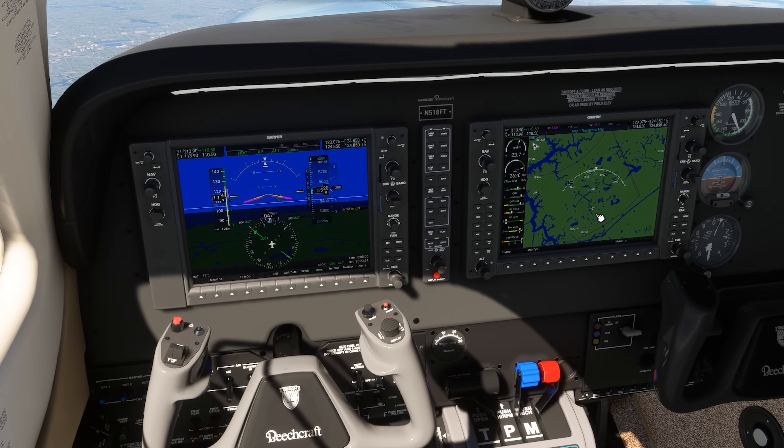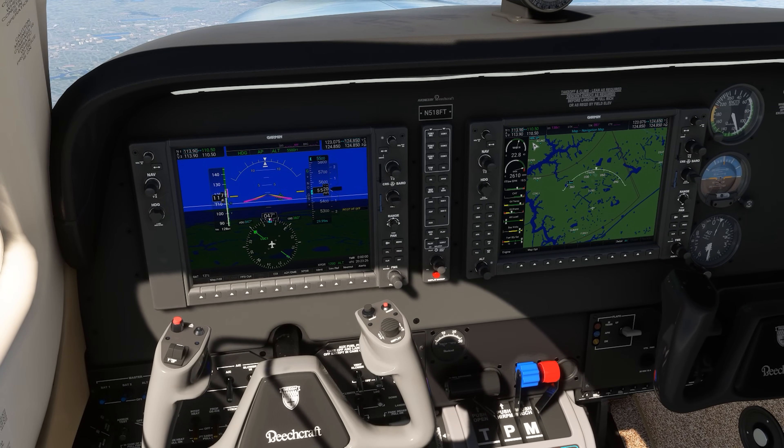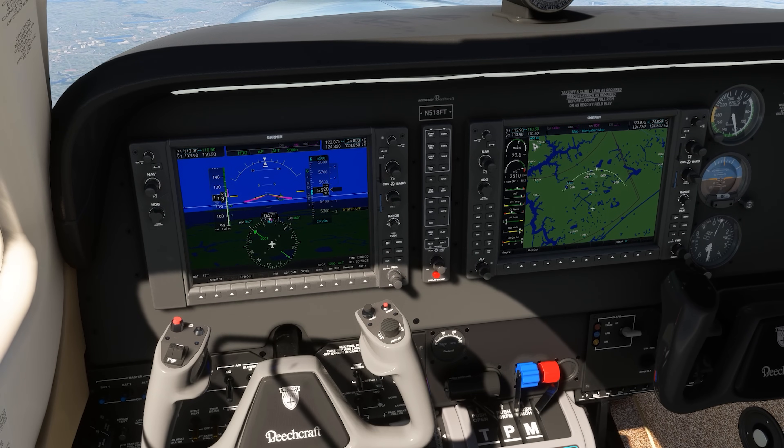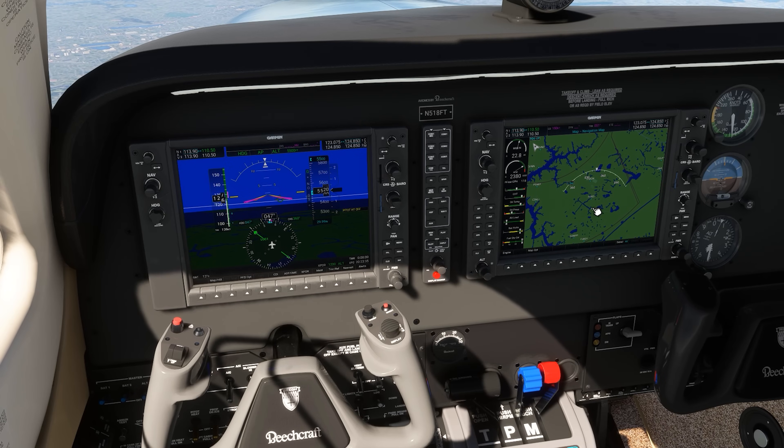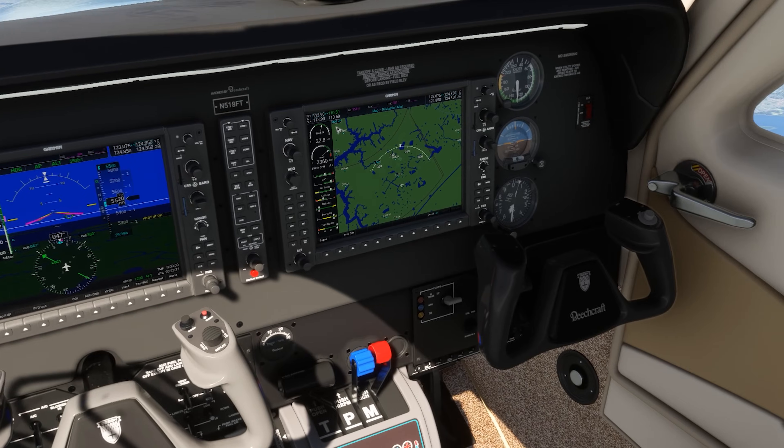Here we've leveled off in cruise on our Beechcraft Baron which has a constant speed propeller. We've brought the throttle back to a power setting of about 23 inches of manifold pressure and set the propeller back to about 2400 RPM. Next, we'll do the mixture.